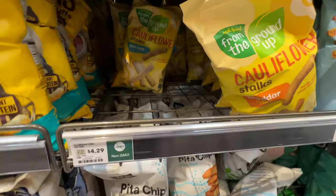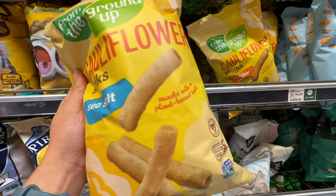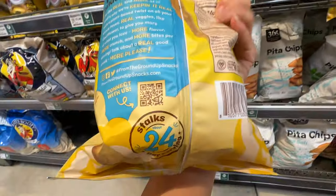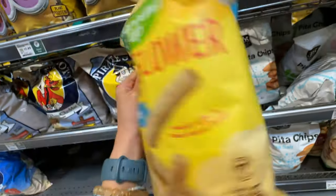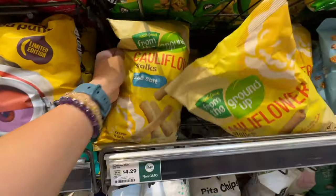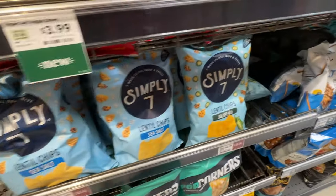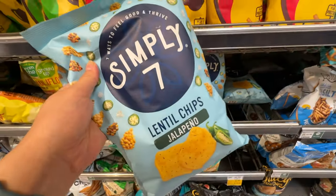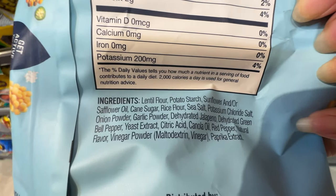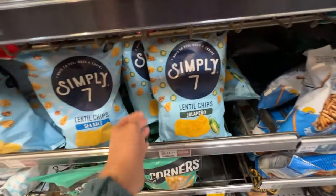These cauliflower straws taste really good at $4.29 — you can definitely taste the cauliflower and sea salt flavor. But they do have a vegetable oil blend, which is not good, especially at over $4. In the past I really liked this Simply 7 lentil chip, also around $5. But it has sunflower or safflower oil — not the best — so I'll put it back. Not the best ingredients for the price.